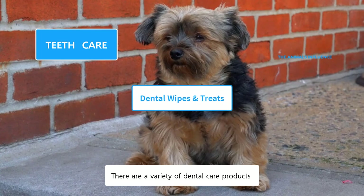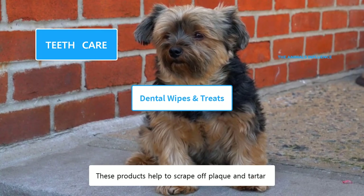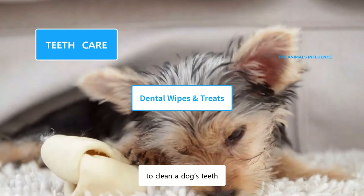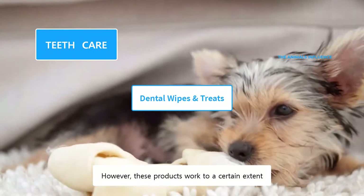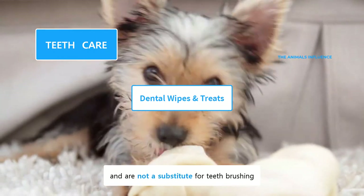There are a variety of dental care products such as dental wipes, chews, and treats. These products help to scrape off plaque and tartar from their teeth. These are specifically designed to clean a dog's teeth while also strengthening their gums. Choose products that are made from natural ingredients. However, these products work to a certain extent and are not a substitute for teeth brushing.